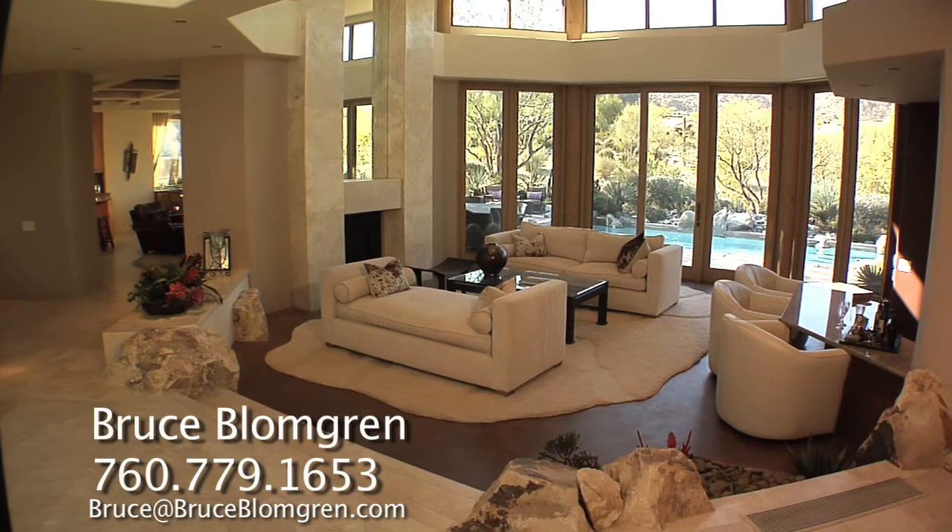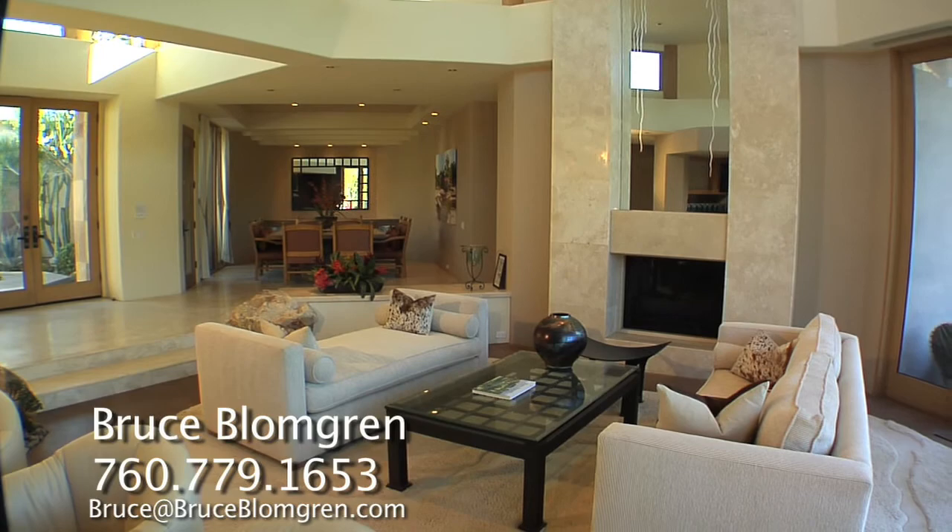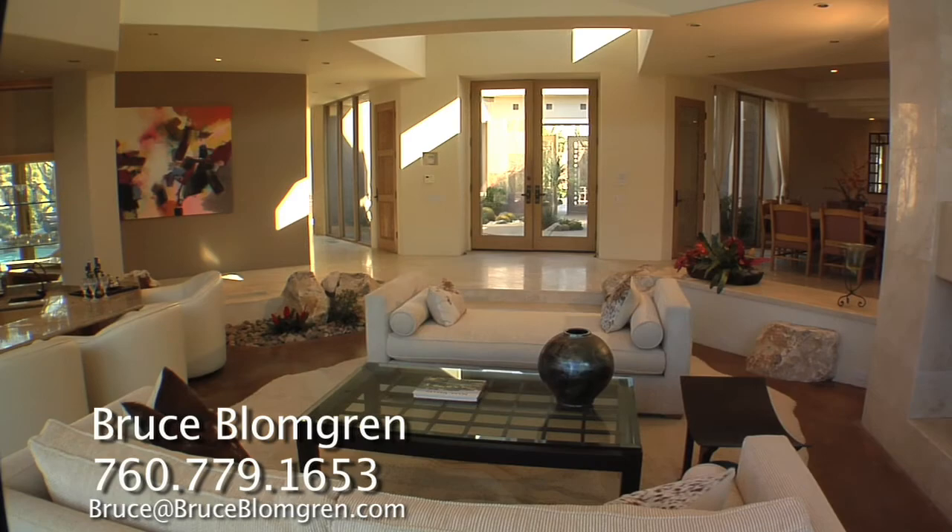Granite boulders have been incorporated into this blend of Santa Fe and desert contemporary architectural design. Running throughout, travertine flooring and natural stone finishes are just some of the amazing offerings of this house.